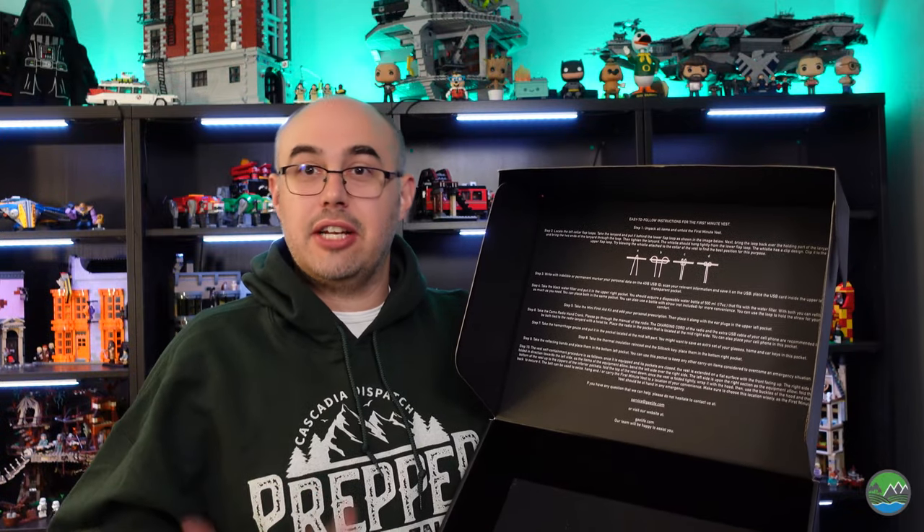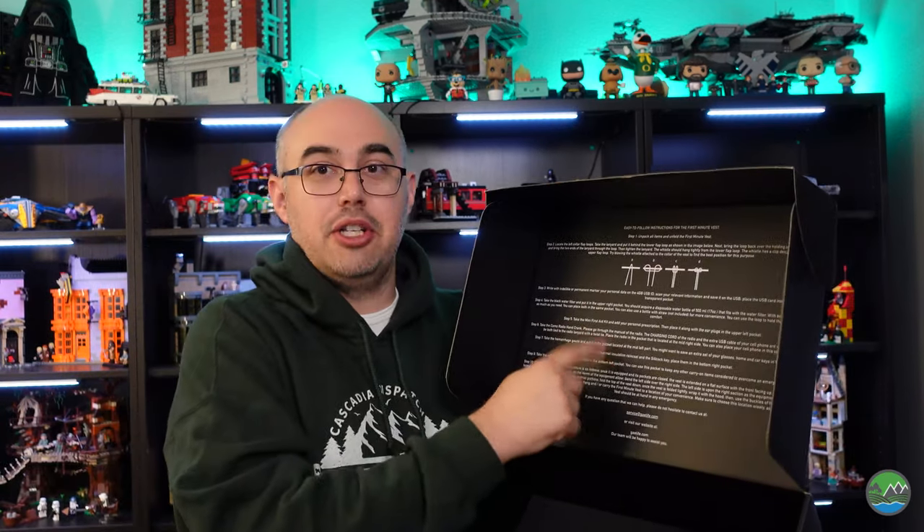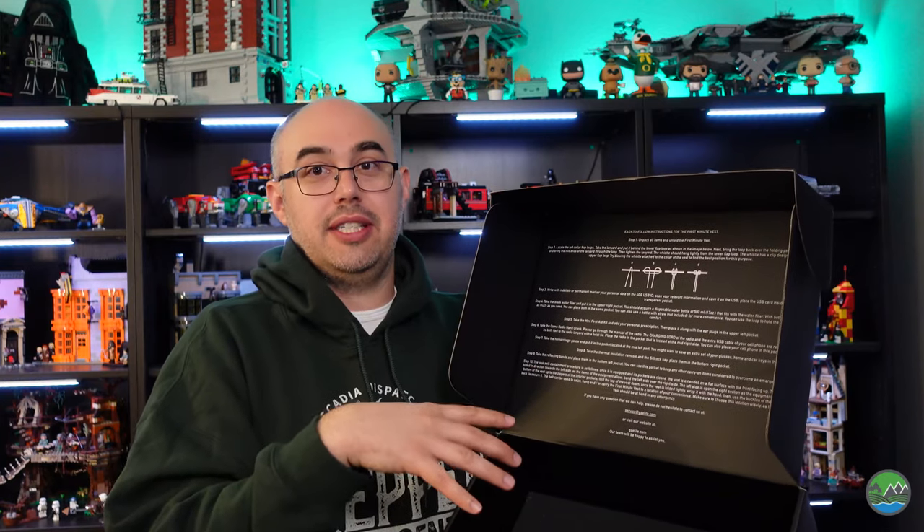One thing I was actually surprised about: usually when I'm reviewing a pre-built emergency kit there are things missing and they don't call them out, so you have to know what's missing. This kit actually has instructions and suggestions of things to add, and I really like that they upfront acknowledge this is not a complete survival kit but it's a good first step.